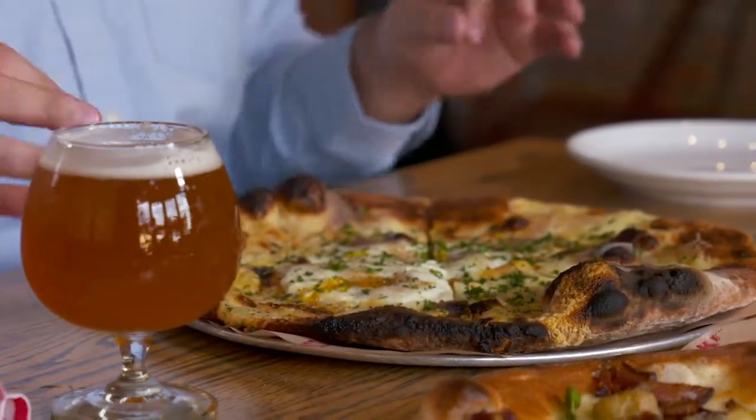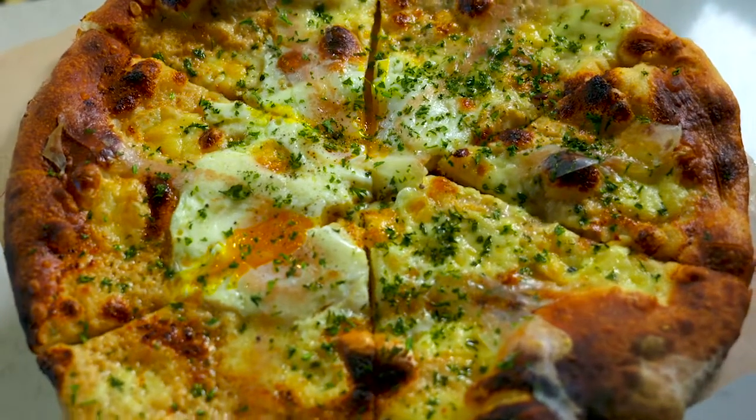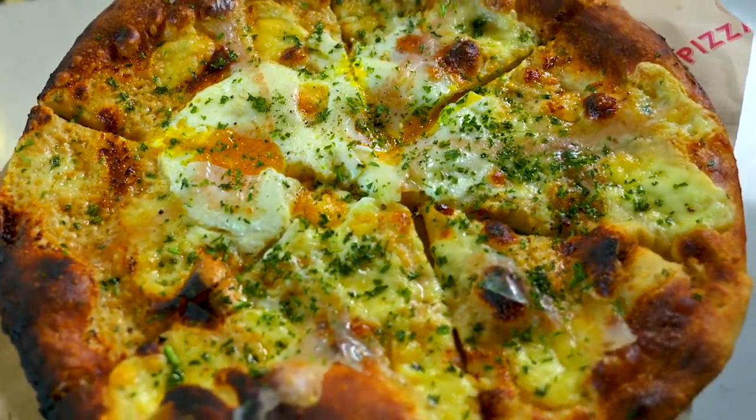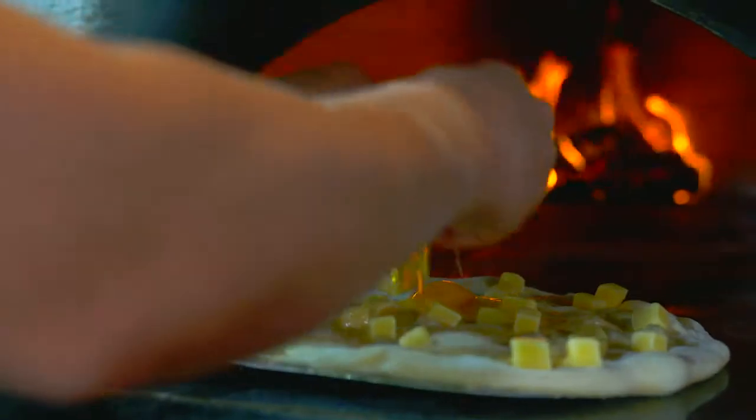Craft beer in Greater Fort Lauderdale is one of our staples, so cheers to that. We can start off with my favorite pizza here, the Carbonara. It's got cream, fontina, guanciale, roasted farm egg, pecorino, Italian parsley, black pepper, and extra virgin olive oil. My favorite part is that roasted egg on top, because you get to dip your pizza right in it.